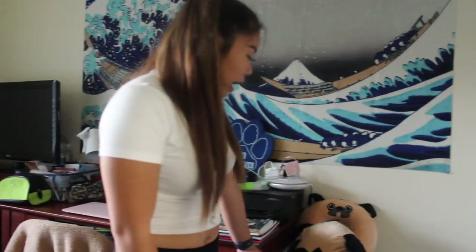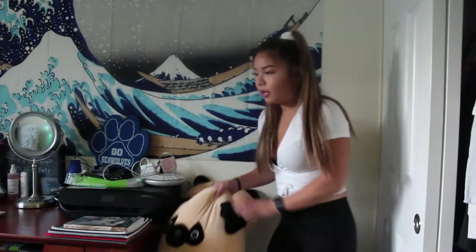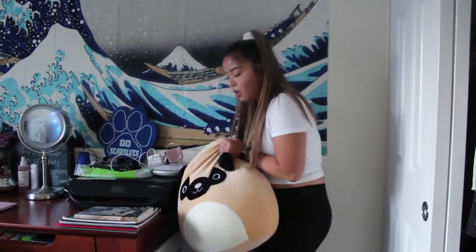And over here I have my hamper. And on top, I just have like some pug stuff because I love pugs.